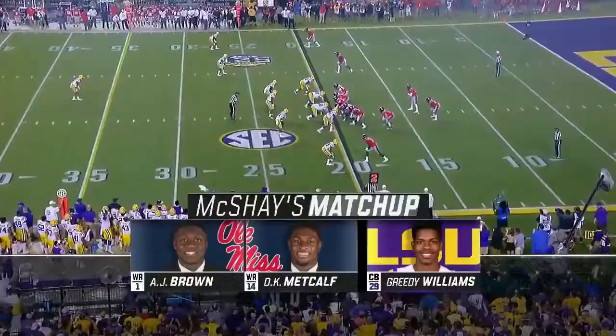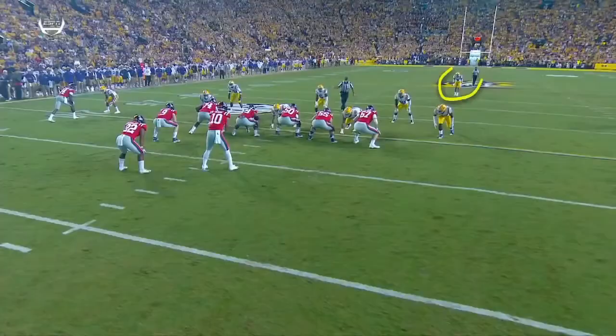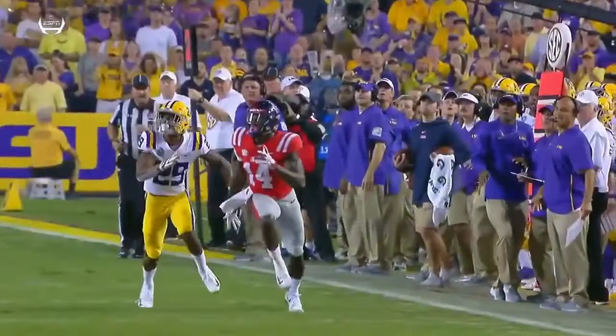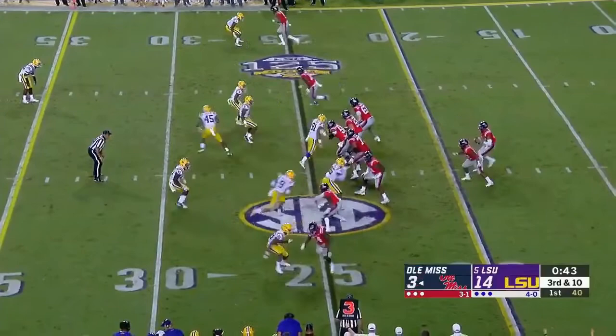DK Metcalf at the bottom of the screen. Second and 15, throw shot down the sideline. He's just going to read the eyes of Jordan Tomu when he tries to throw this fade to the outside. Look at this range — look how far he goes to get this football. That is athleticism, it's anticipation, and it's executing and finishing on the back end. Looks like Tomu was missed on his last five.